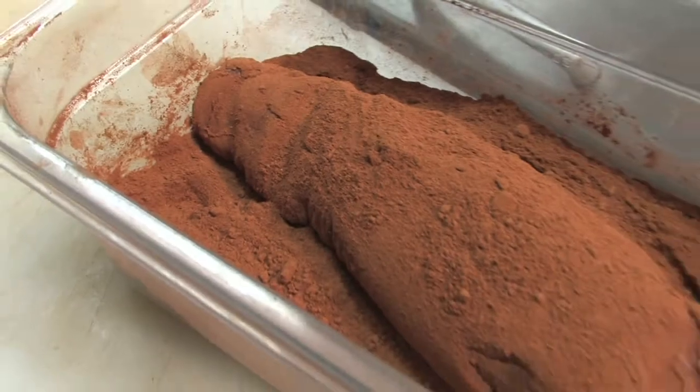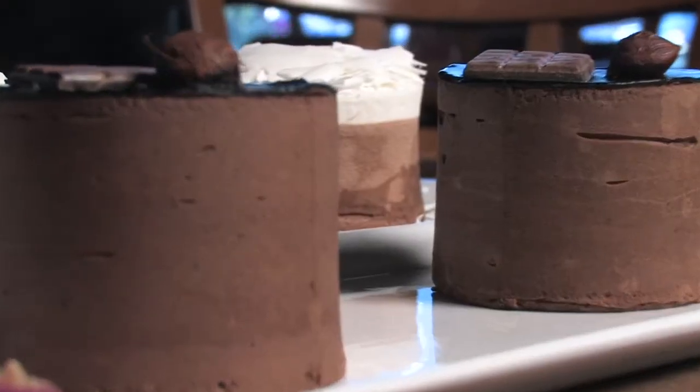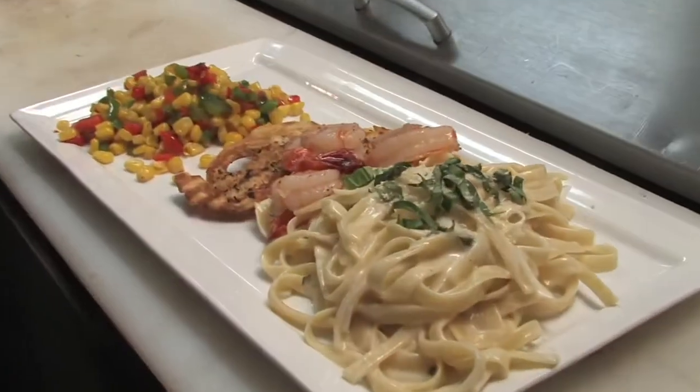It's chocolate used in every way imaginable. And the secrets to making the same incredible food yourself, right now on Secrets of Louisville Chefs. Everything's better with chocolate.